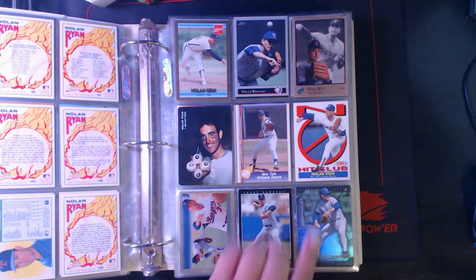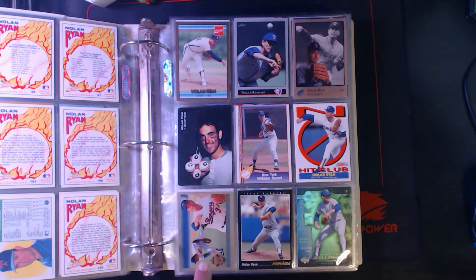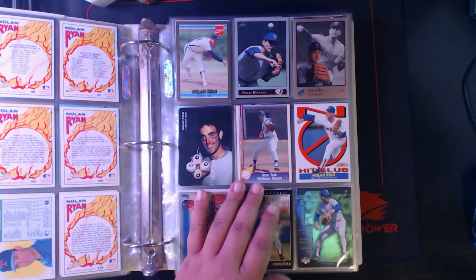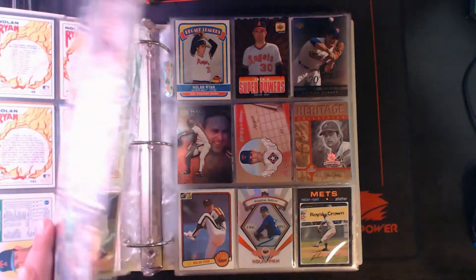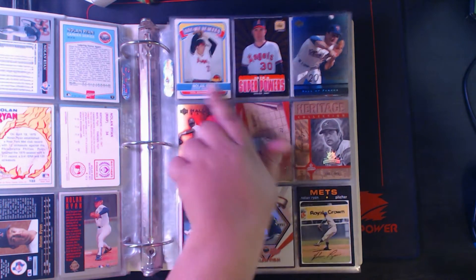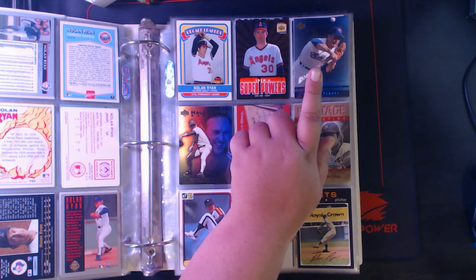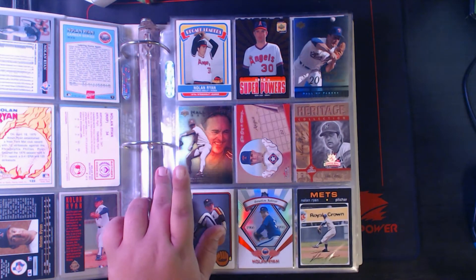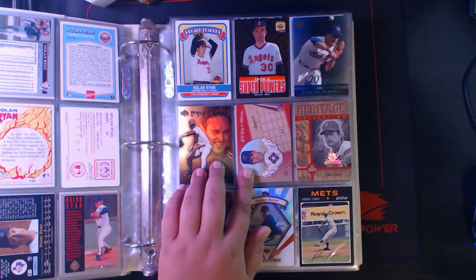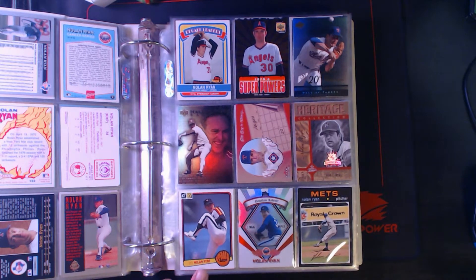'92 Final Edition, '93 Pinnacle, and then this is 2000 Upper Deck Legends Millennium Team Nolan Ryan. 2001 Topps American Pie — love that card, love the design on it. Upper Deck Decade 1970 Super Powers, Hall of Famers, 20th Century Showcase, and then Gallery from the same set. Fleer Tradition, This Day in History, Diamond Kings Heritage Collection, 2003 Reprints.